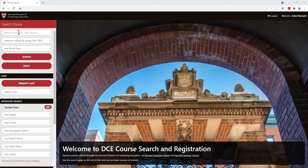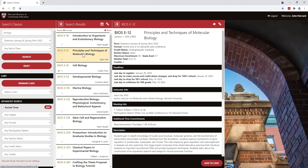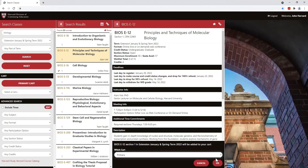To add a course to your cart, select a course from your search results. The details panel will show you general information about the course. Once you've made your decision, click the Add to Cart button. You can create additional carts for planning purposes, but only the primary cart can be used for registration.